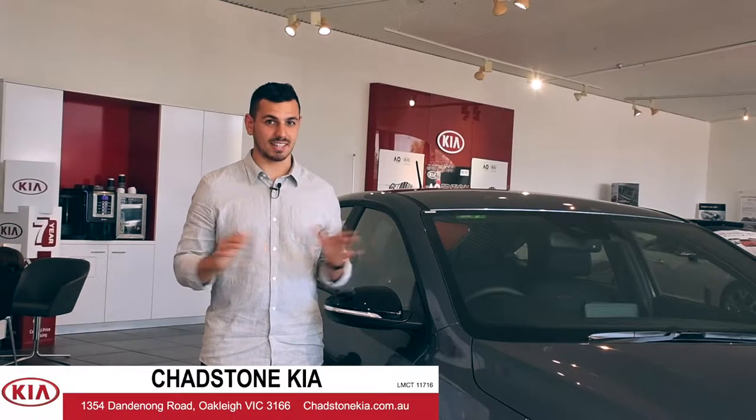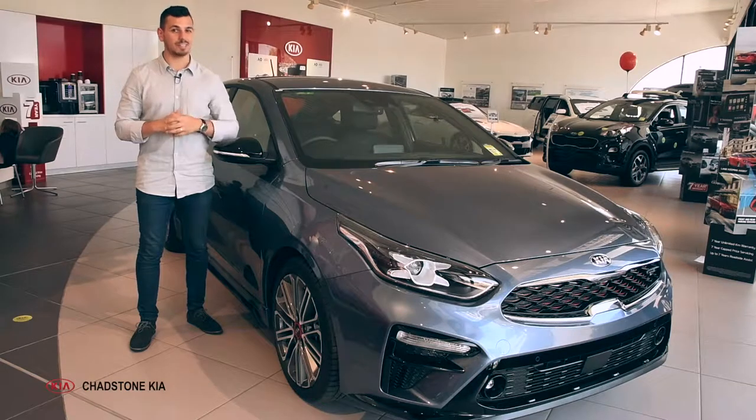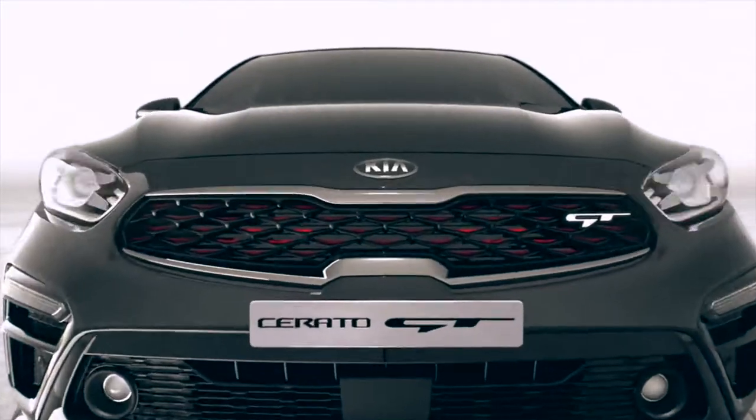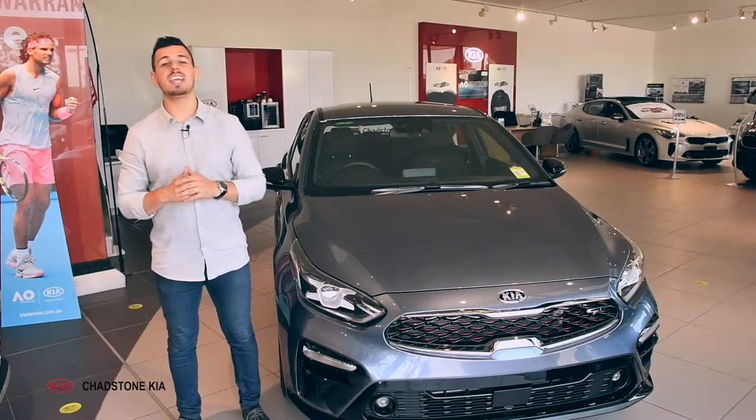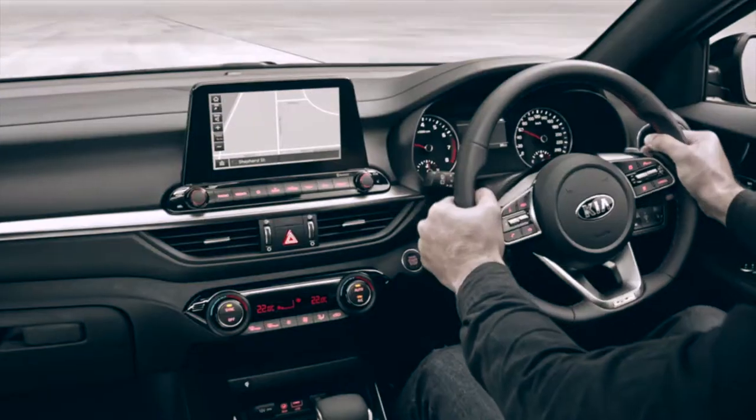Hi there, Neander here at Chadston Kia, and today we're ready to get mean with your new Serato Hatch GT. Sleeker, sportier, and meaner than before, the Serato Hatch GT has charged onto the scene, matching powerful style with turbocharged performance and the latest technology.